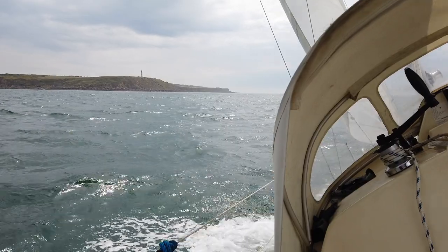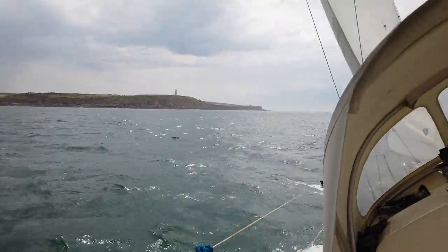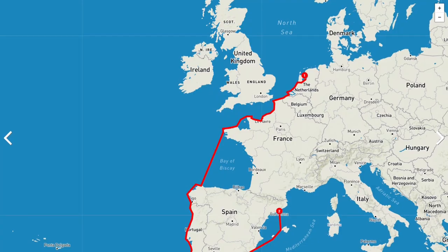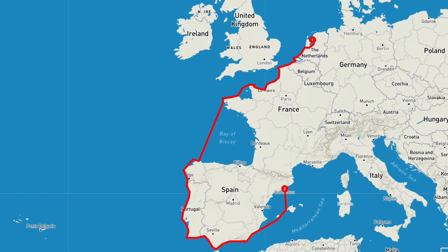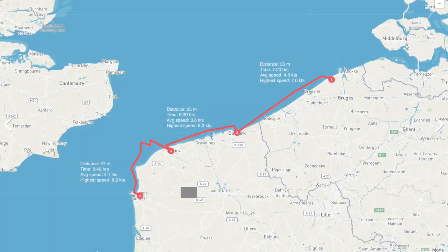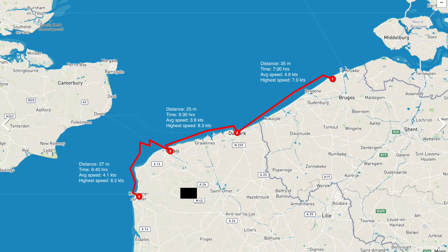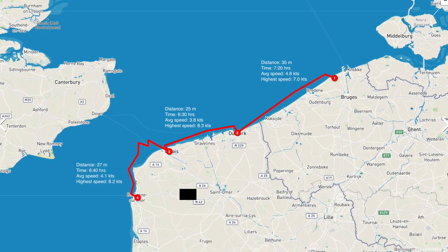Hi, my name is Matt and welcome to today's episode. My plan is to sail my 27 foot Maxi Phoenix Little Wing all the way from the Netherlands to Spain in about 3 months. In this video I will go from Blankenberge in Belgium to Boulogne-sur-Mer in France, a total distance of about 90 miles.